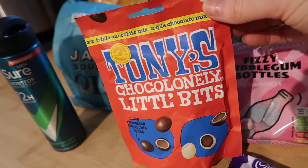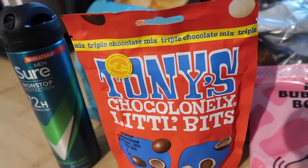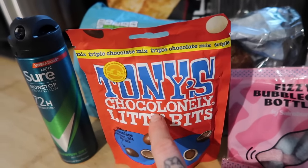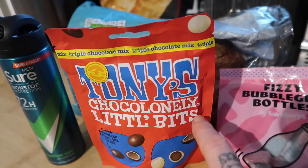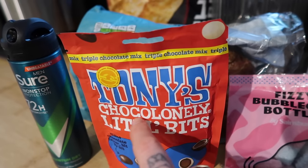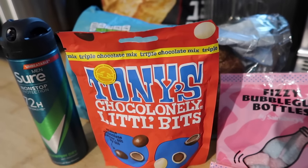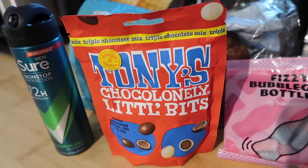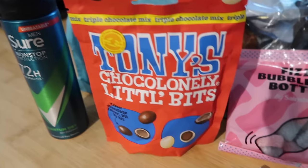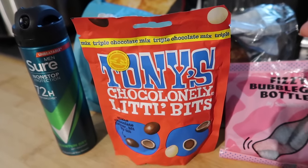I got Steve some of those Tony's Chocolonely little bits — and sorry, did everyone already know this? I just realised it doesn't say Chocoloney, it says Chocolonely — as in a lonely person! I had no idea. I always pronounced it Tony's Chocoloney. Let me know in the comments if you knew it was Chocolonely or if you also thought it said Chocoloney. What's lonely about it — do you eat it when you're on your own? Anyway these were £2 instead of £3.50 so I got them.